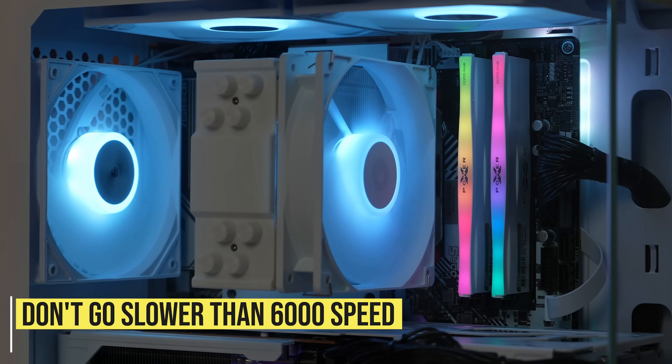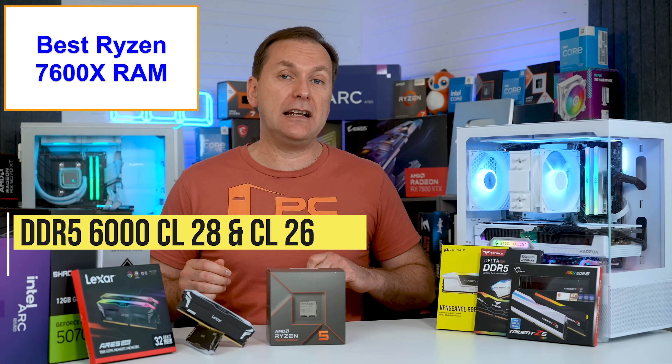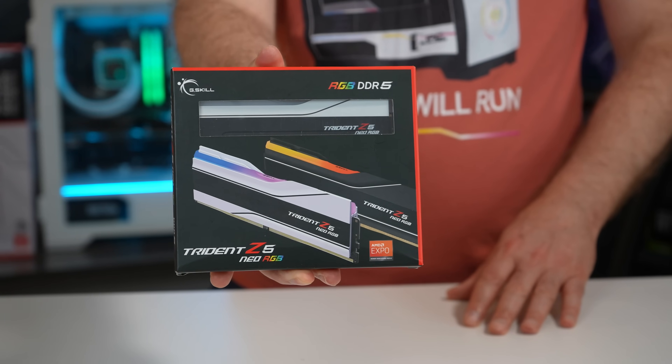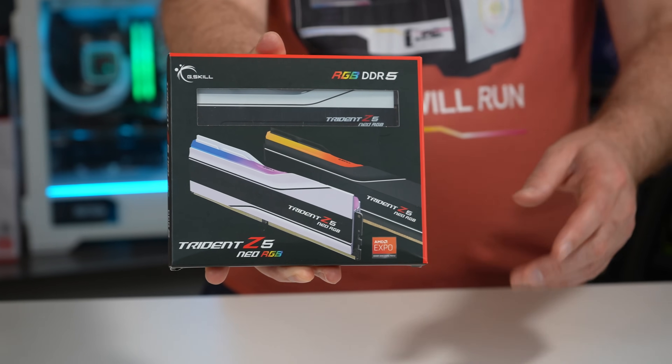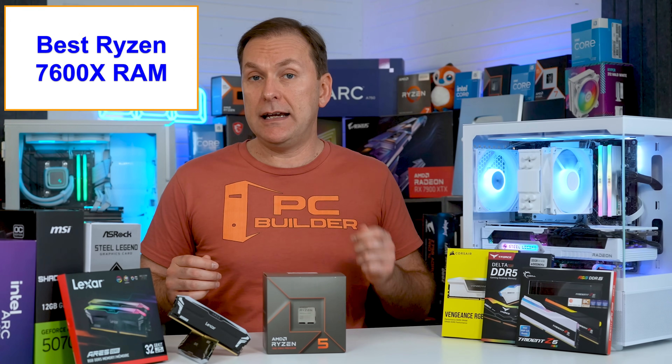And you don't want slower than 6000 speed because it doesn't save you any money and it can cost you a little bit of performance. While there are now DDR5 6000 kits with tighter CAS latency — CL28 and CL26 kits — these are about $30 to $80 more expensive. At that point, you get more performance by moving up a CPU tier instead. But obviously, if they're the same price, feel free to get the tighter timing kits.